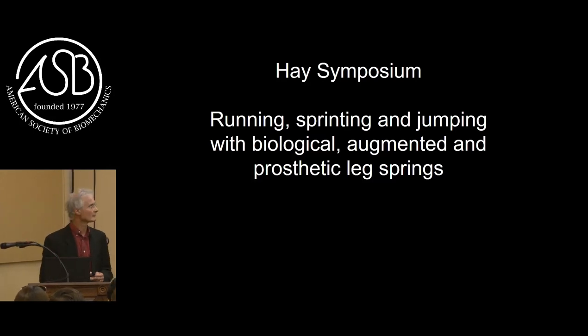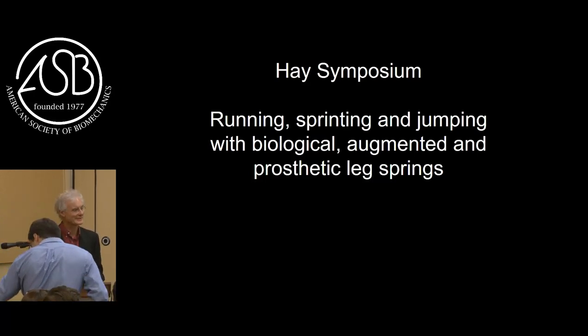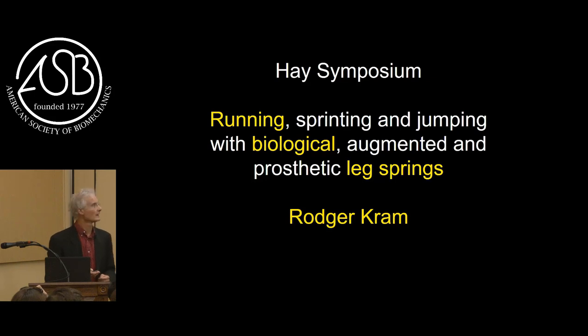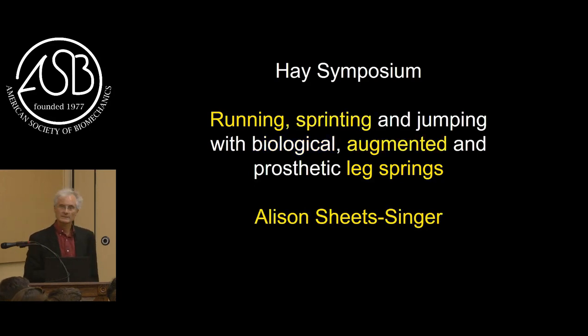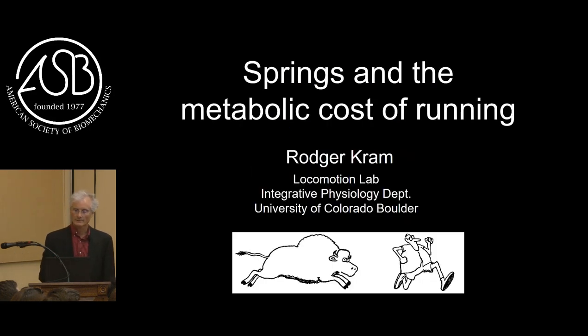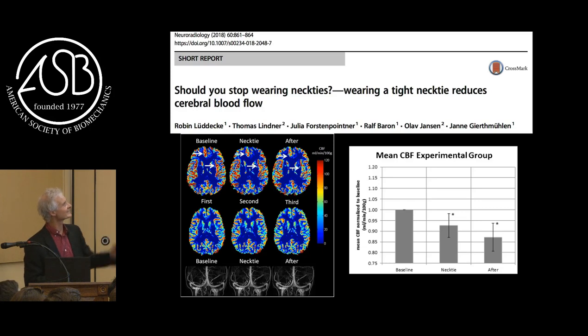Thank you, Jill, and thank you to the society. This is a very nice honor. One of the best parts of this is that you get to choose your co-speakers. The overall symposium has this title and I'm going to be emphasizing running, distance running, biological springs. My second speaker Allison will be talking about running and sprinting with augmented leg springs - that's the yellow in case you missed the theme. And Alina is going to be talking about running, sprinting, and jumping on prosthetic leg springs. Before I go any further, I want to assure people here at the Mayo Clinic that my decision to not wear a necktie is evidence-based. This 2018 paper caught my attention.